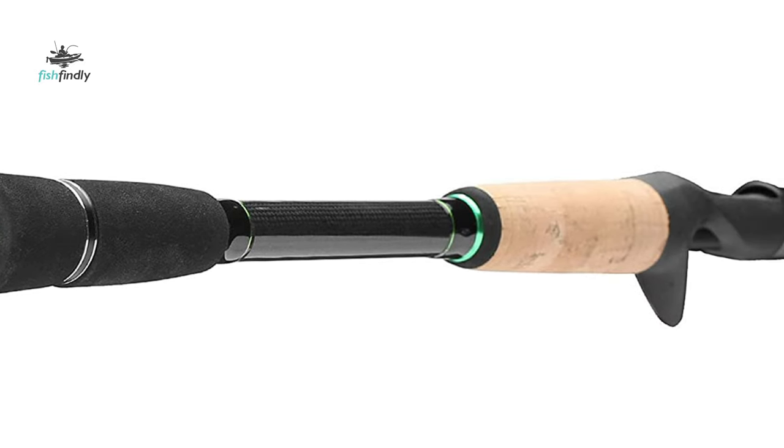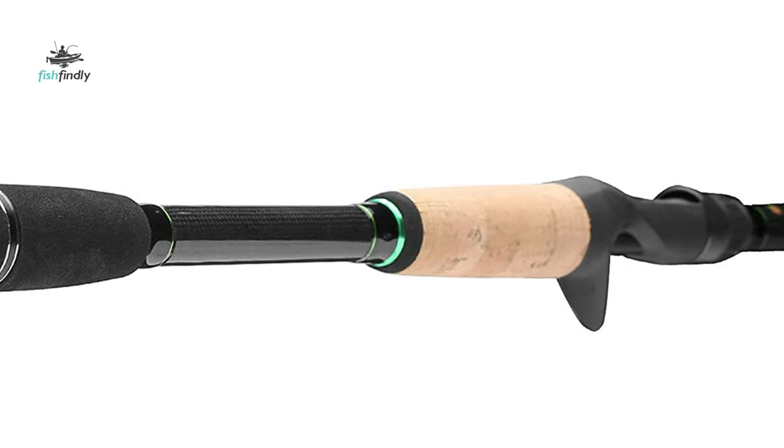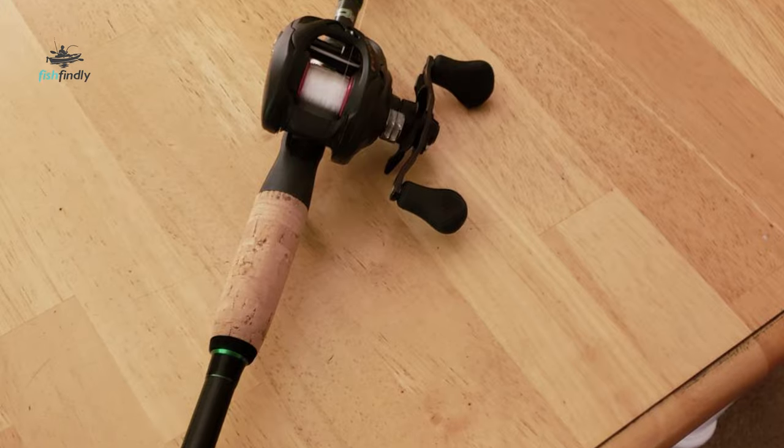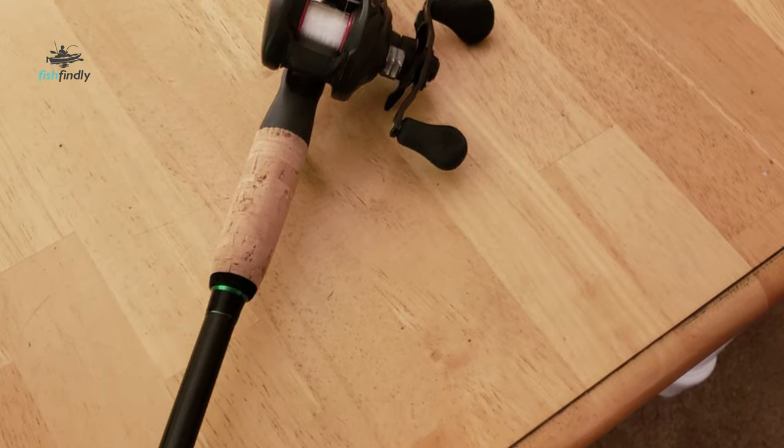Each rod is tailored to provide outstanding performance for every application. Looking for a budget-friendly option, adding to an arsenal, or taking your fishing to the next level — explore the Dobbins bait casting rod.